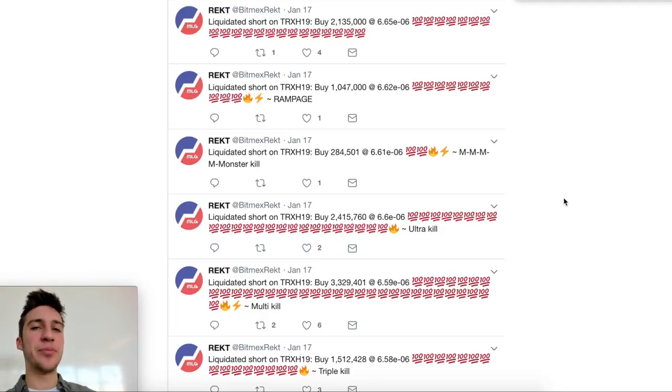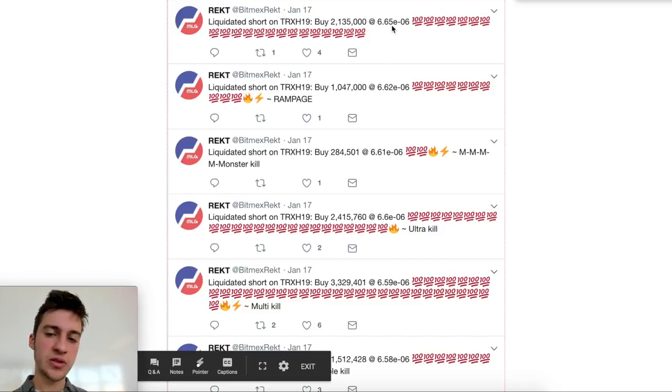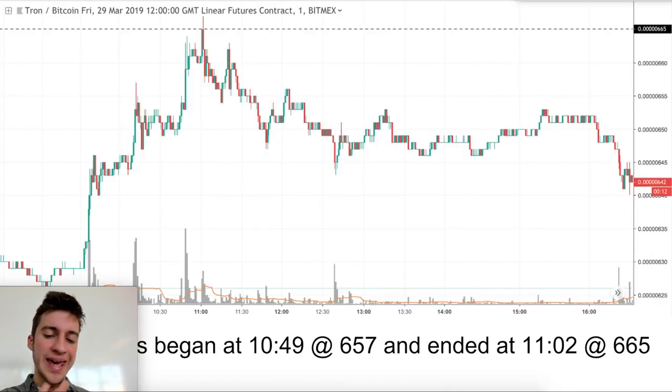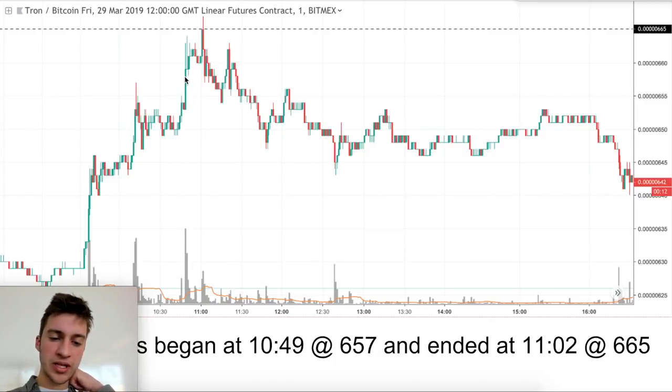Here's another one — a lot of people getting wrecked on TRX on January 17th. You can see: liquidated short, liquidated short, liquidated short, from prices of 658 to 665. Liquidations began at 657, which is right there on that price move up, and ended at 665 at almost the very top. This is a great time to start to distribute. If you're bearish and looking at MDR, BAS, bearish on Bitcoin — when price begins to jack up on high volatility and high volume and begins to liquidate these traders, that's the point where you're interested in placing sell limit orders.